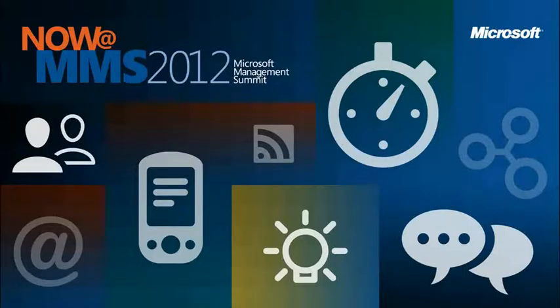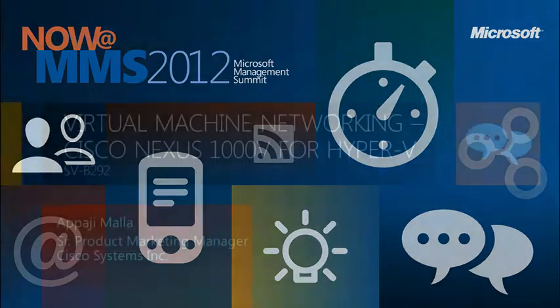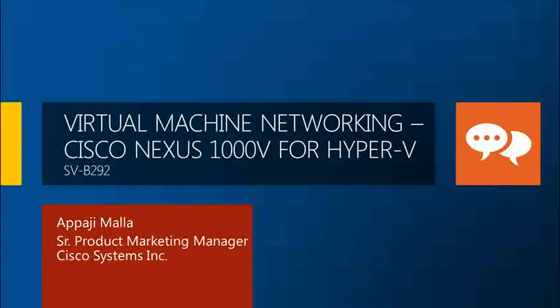Good evening, folks. Thank you very much for being here at the session. Just wanted to check if you guys can hear me properly. This is the first time that we're showcasing our solution at the MMS, so we're pretty excited about it. To introduce myself, I'm the product manager for the Cisco Nexus 1000V for Hyper-V. I work in the Cisco Virtual Networking Solutions team.